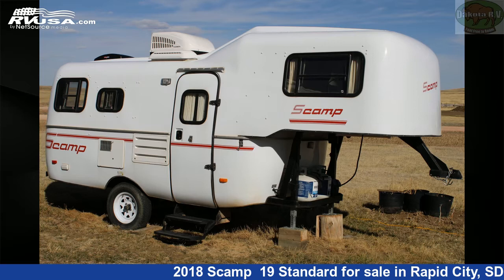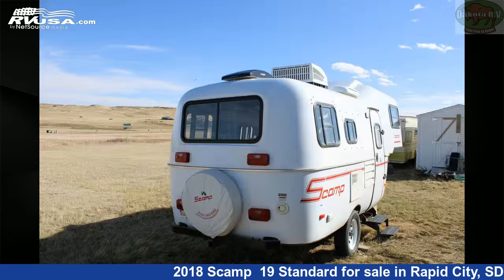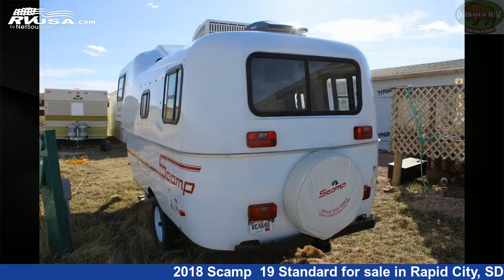This 2018 Scamp 19 Standard is a 5th wheel RV. It is located in Rapid City, South Dakota, 57702, and is offered for sale by Dakota RV.